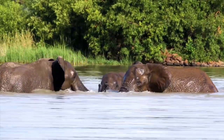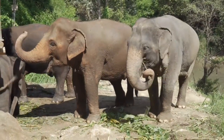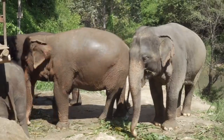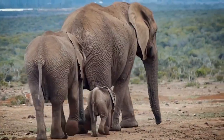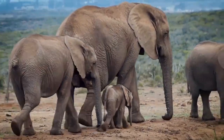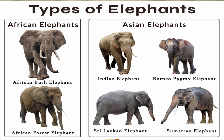The family Elephantidae consists of only two surviving genera: Elephas and Loxodonta, while now-extinct genera include Mammuthus, Primelephas, and Palaeoloxodon. Loxodonta includes two living species: the African bush elephant and the African forest elephant. The genus Elephas consists of the Asian elephant, classified into four living subspecies: the Indian elephant, Borneo pygmy elephant, Sumatran elephant, and Sri Lankan elephant.